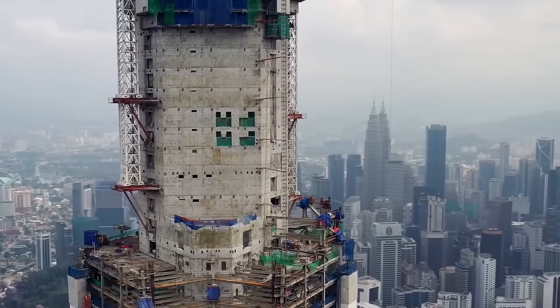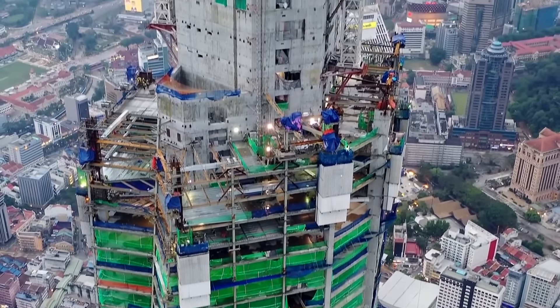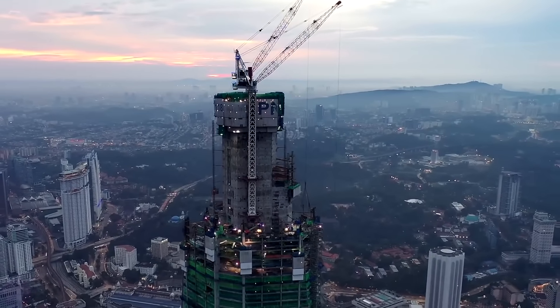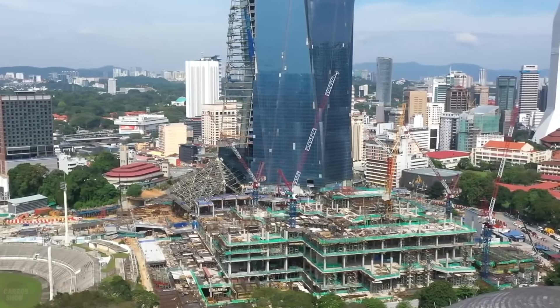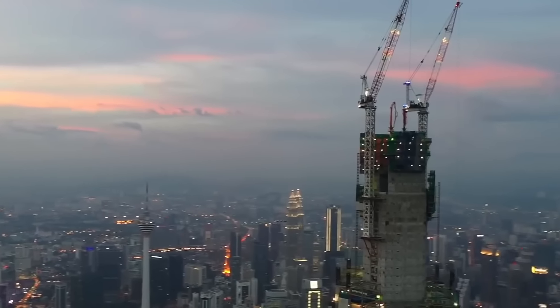Fender Katsulidis began construction of Merdeka 118 in 2016 on a site overlooking Merdeka Stadium, an historically significant site built for Malaysia's Declaration of Independence in 1957. The construction of the skyscraper is almost completed. The 678.9-meter-tall skyscraper is classified by the Council on Tall Buildings in Urban Habitat as a Megatall — a building over 600 meters high.